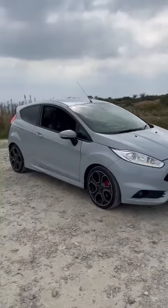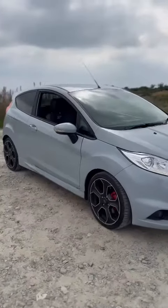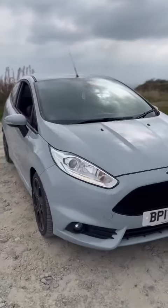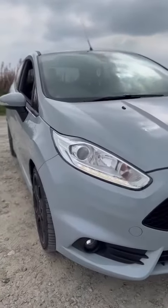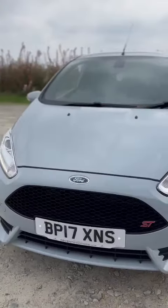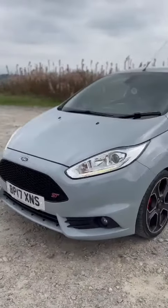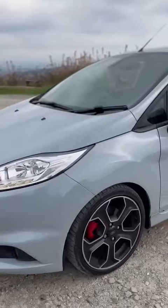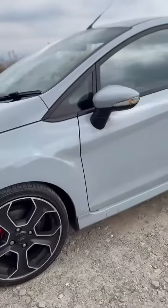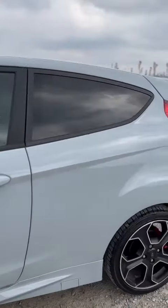Hello, thank you very much for watching our video of this absolutely stunning, extremely low mileage Ford Fiesta ST200. As you'll see, the car is in absolutely mint condition — there's not a mark on it. It comes packed with all the usual optional extras: LED daytime running lights, upgraded Xenon headlights, the iconic ST200 alloy wheels finished in black, and darkened privacy glass at the rear.